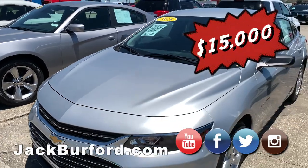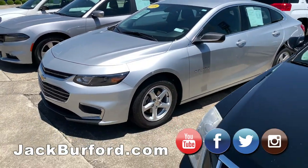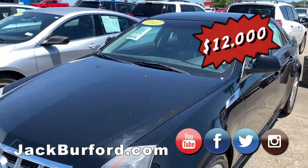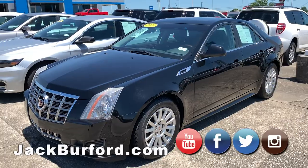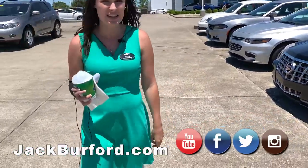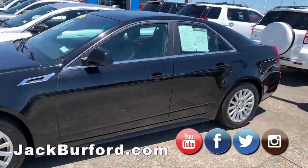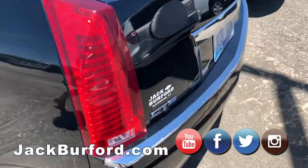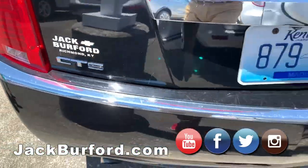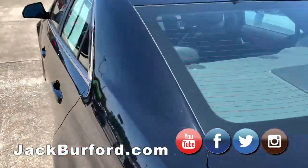And then the 2018 Malibu. All of our vehicles have QR codes — you can see them on every single windshield. And then the 2012 Cadillac — we weren't sure if it was a CTS, but yes, it's the CTS. Luxury. I love a Cadillac.